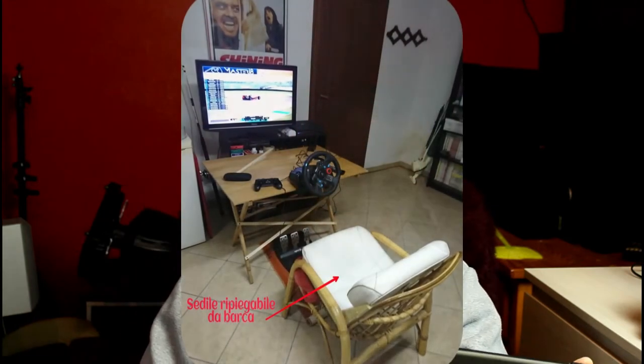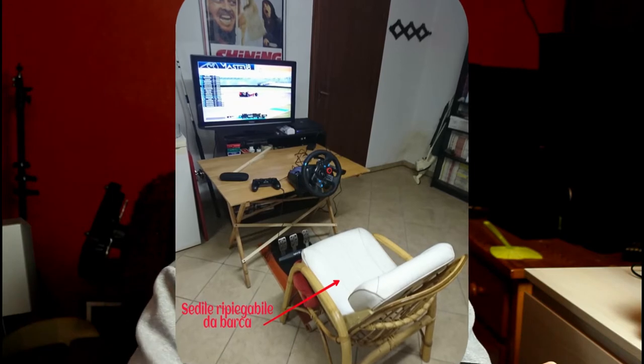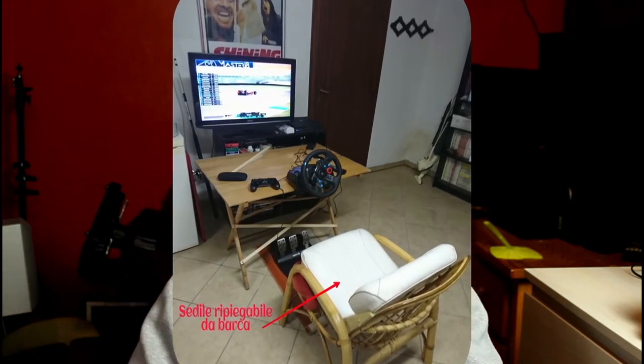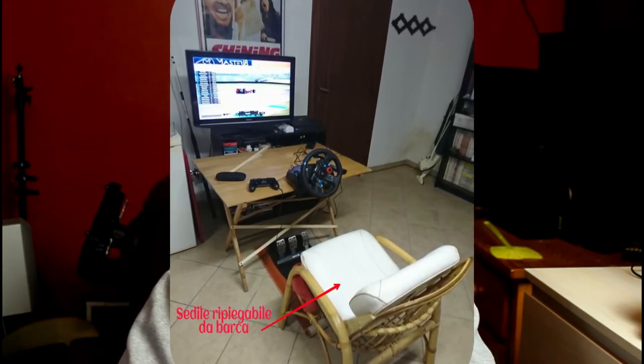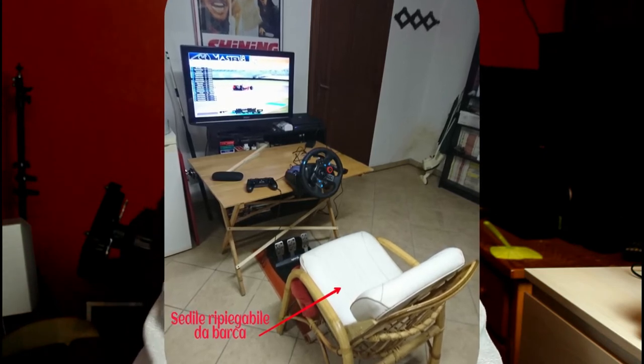Vedrete che è una postazione un po' particolare. TV Ayer 32 pollici, refresh 60 Hz, 1080i, tavolinetto da campeggio 30 anni di vita, poltroncina in vero bambucono annessa, cuscineria ripiegabile ricavata da una barca in disuso, naturalmente in pelle umana, e due piante di ficus. PS4 Pro, Logitech G29 con pedaliera fermata da tappetino da cucina, quello che va sotto il lavandino.